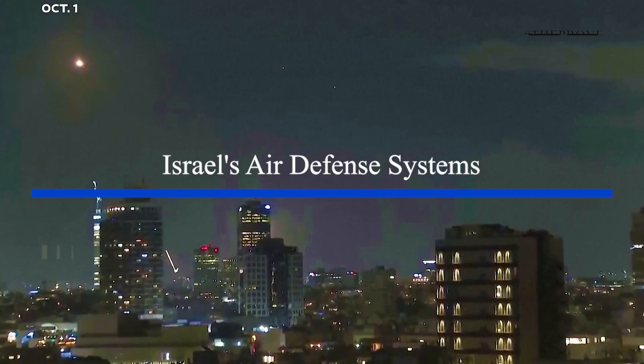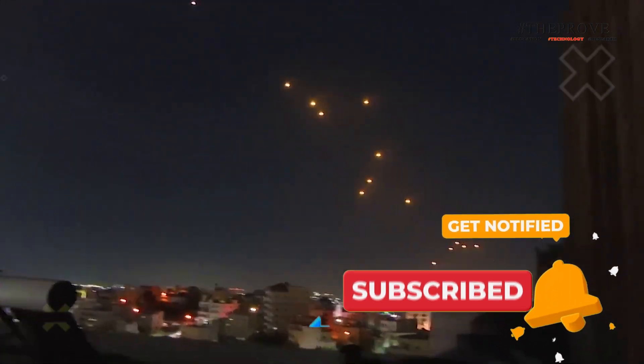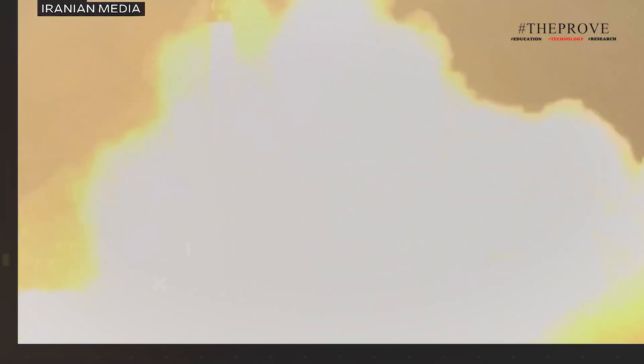This is the moment a salvo of Iranian-fired missiles descends on Israel. Around 180 ballistic missiles were launched, with Israel reporting that it intercepted many of them. However, some managed to pierce Israel's highly advanced air defense systems, like the one seen exploding near the Mossad headquarters and others striking the ground at an Israeli airbase. These attacks have raised concerns that another Iranian assault could cause major destruction.